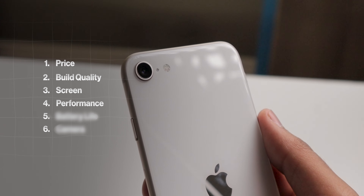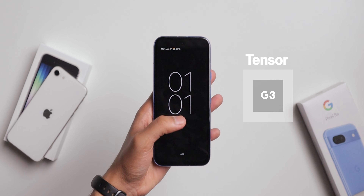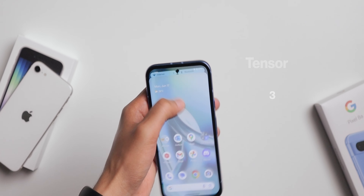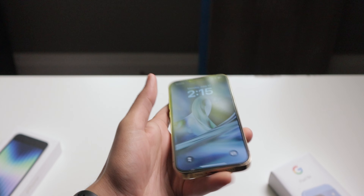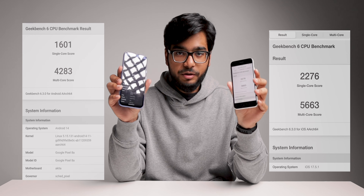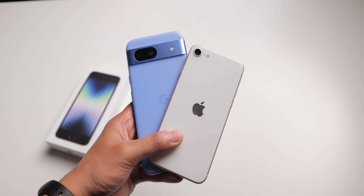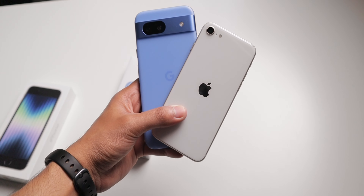For performance, the iPhone SE3 has the A15 Bionic processor — the same chip the entire iPhone 13 series had, including the 13 Pro. The Pixel 8a has the Tensor G3 chip, the same one in the latest Pixel 8 Pro. I ran benchmark tests and the iPhone performed way better, which surprised me since it doesn't have the latest chip while the Pixel does. However, while actually using these phones day-to-day, I didn't notice a huge difference. Without the benchmark test, I probably would have said both were very similar.